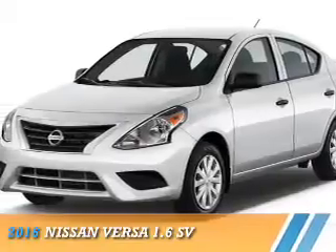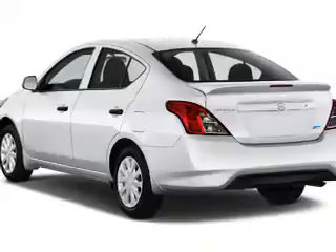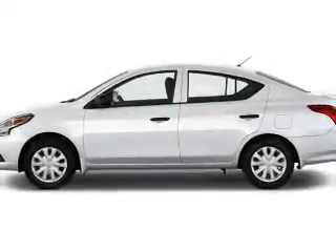Presenting the 2016 Nissan Versa. It's powered by front wheel drive, a 1.6 liter 4 cylinder engine, and a continuously variable transmission.